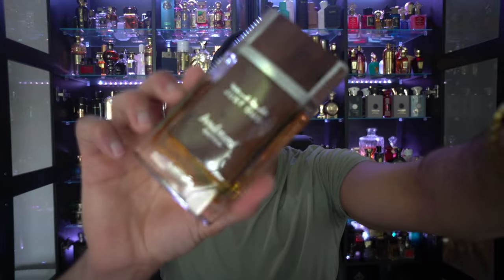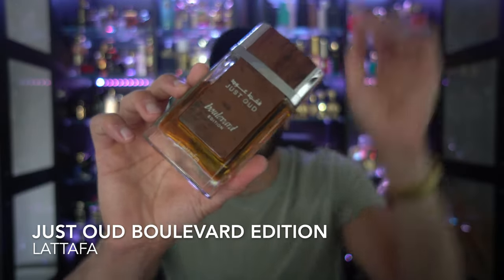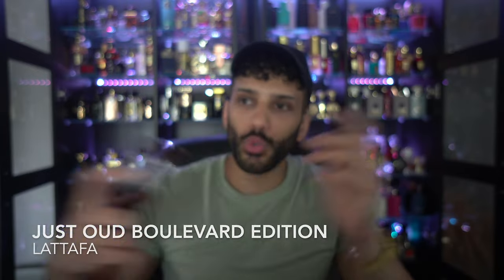This next one is called Just Oud Boulevard by Latafa. This smells like a creamy, woody Oud with some animalic undertone. It smells like it might have tobacco in here, and I do get some resemblances to Tom Ford's Tobacco Oud. It's not a perfect clone, but it does smell like that — so creamy, animalic, and woody. Smells really nice. I just wish this one lasted longer. Despite not getting more than five to six hours, this still smells fantastic.